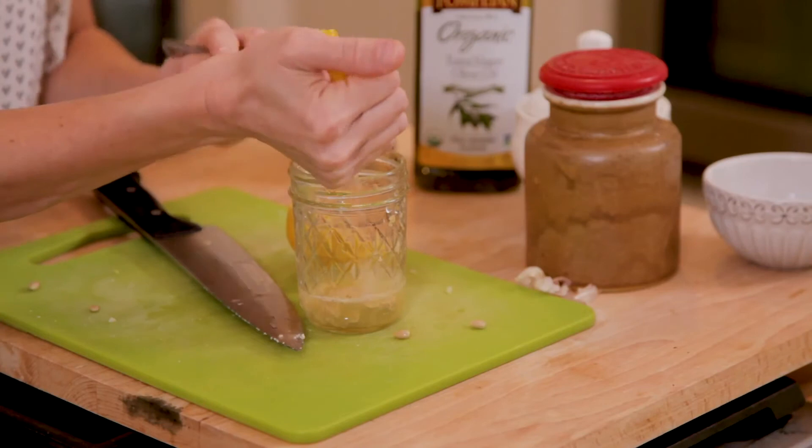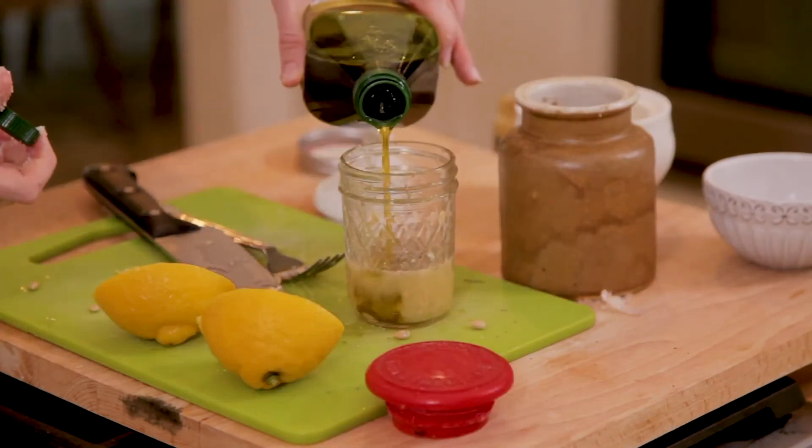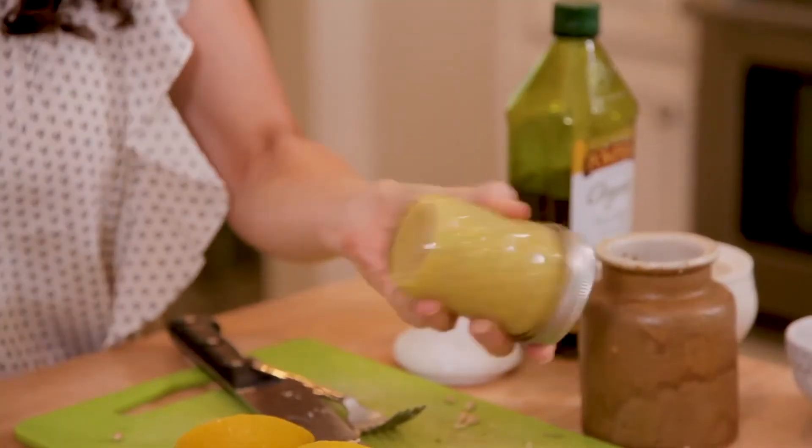Fresh lemon juice along with dried herbs de Provence, mashed garlic, good olive oil, and salt and pepper — it is simple but livens up any salad.